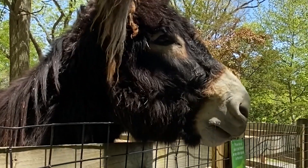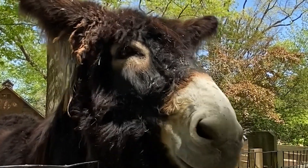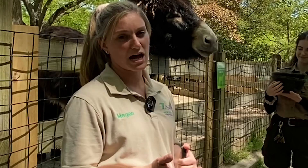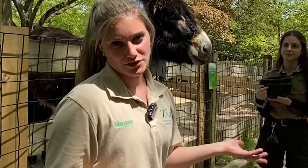Inspector Magret is a Poitou donkey. Poitou donkeys are a heritage breed of donkey. They're the second largest breed, and we have a female, Volivan, who's currently in our main farmyard. They're ambassadors to the species.